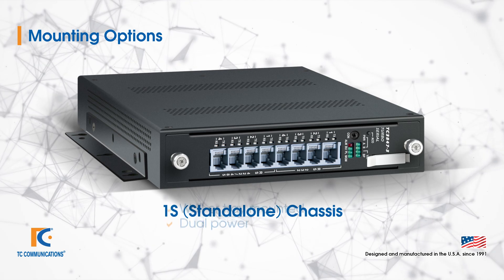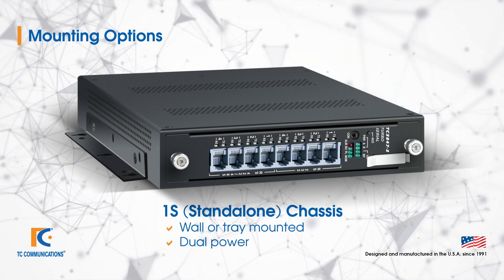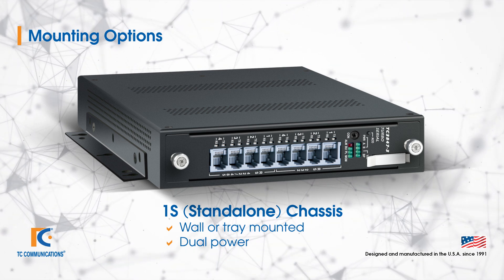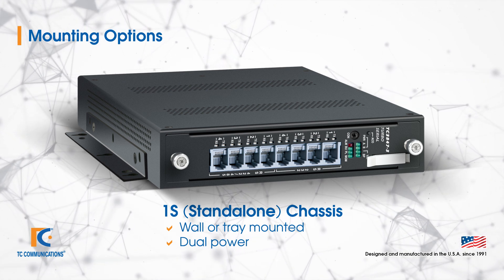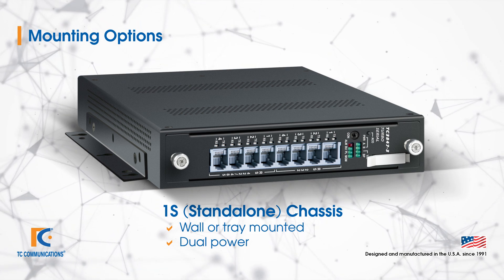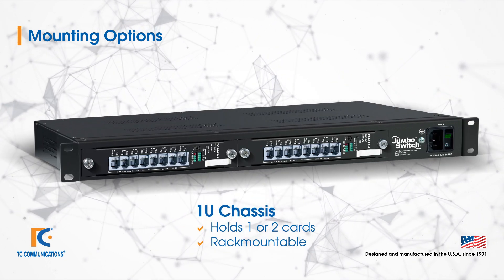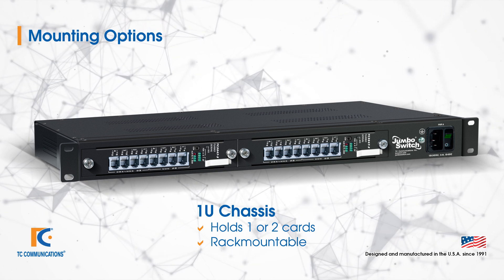Let's look at mounting options. The most common TC3848-1 and 2 is housed in what we call our JumboSwitch standalone unit. This has a single card, is fully self-contained, and can be wall-mounted or simply placed on a tray. It has dual power supplies and full functionality. If you prefer rack mounting, we do have a 1U rack. This chassis can hold one or two individual interface cards.